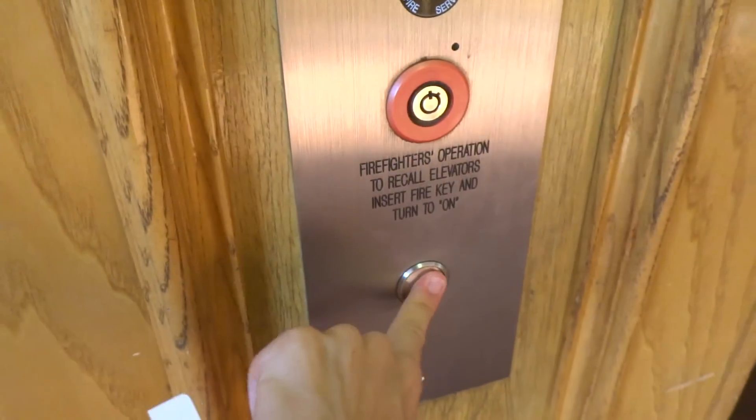Here we come to the elevators of the South Padre Hotel. It's an Otis! Ooh, I like that indicator!